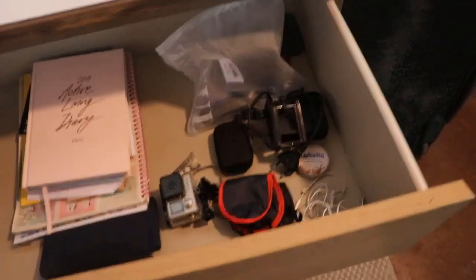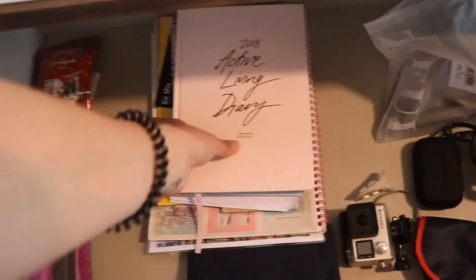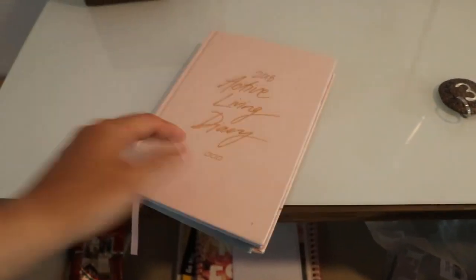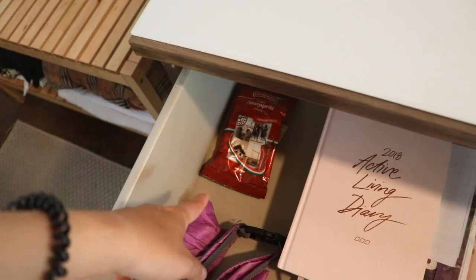In this top drawer I have my electronics, sleeping masks, my GoPro, and my active living diary, which I've been writing in every day since the new year. As I mentioned, one of my big resolutions is to spend more time reflecting. I also have my sunglasses, a dry bag, and some chili — because, you know, you might need chili.